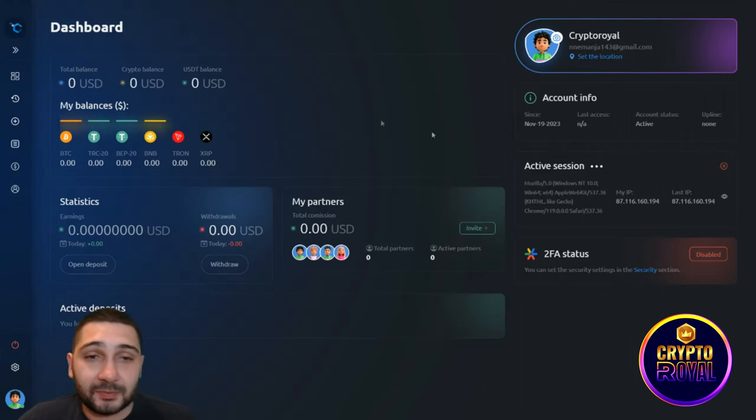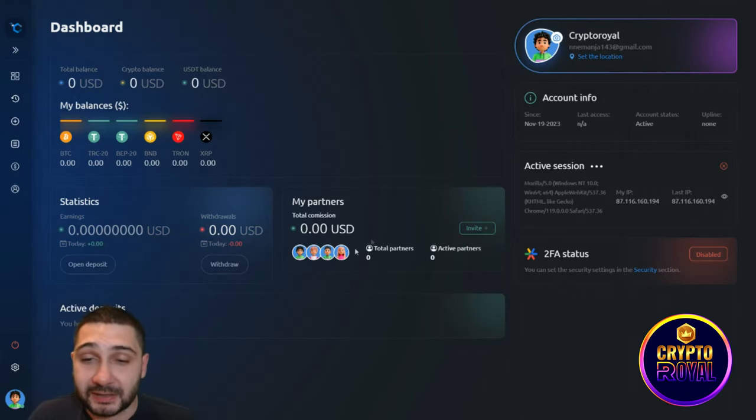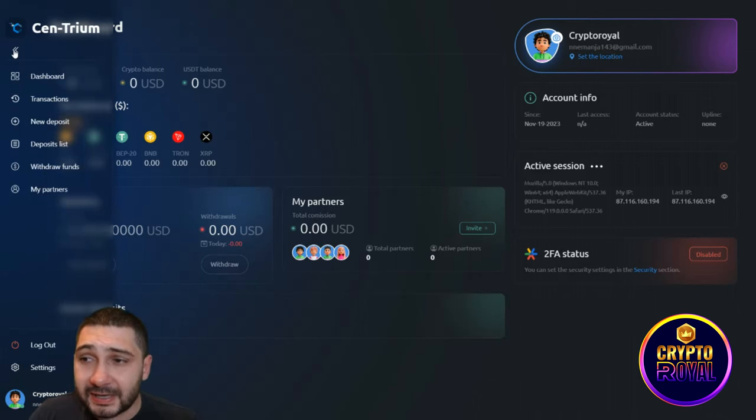This is my official account — I'm called Crypto Royal. I currently have no balance, but this is just for the purpose of the video. This is the active session view and the statistics section where you can see your balances, how diversified they are, how much you're earning from partners, and all your transaction details.